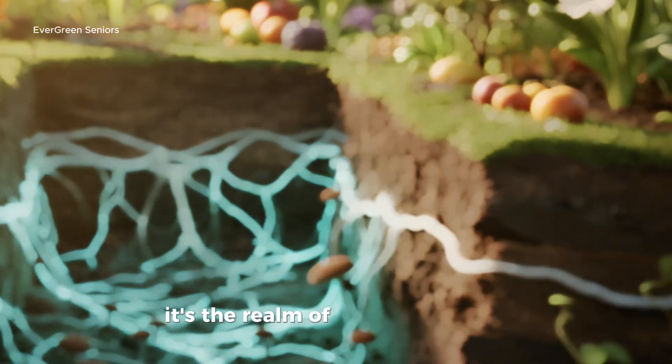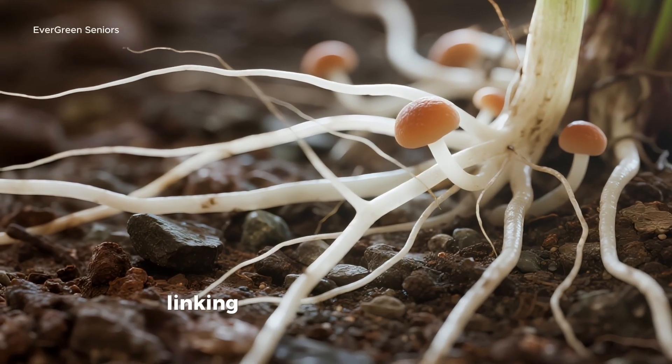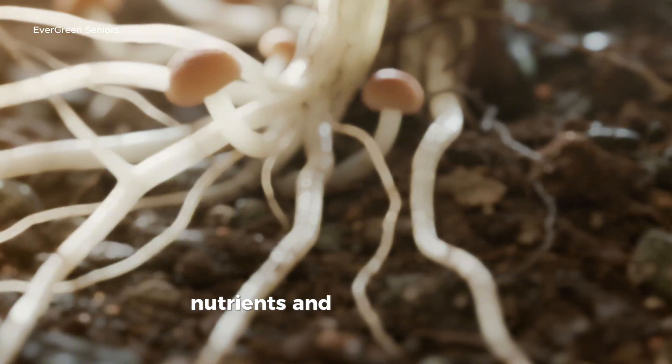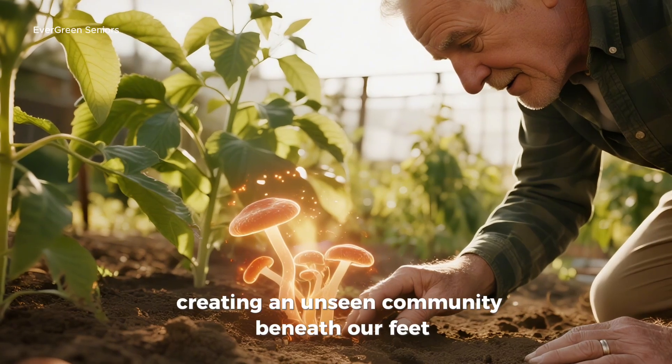It's the realm of mycorrhizal fungi, microscopic threads that form vast underground networks, linking plant roots together like a living internet. Through these threads, plants share water, nutrients, and even chemical signals, creating an unseen community beneath our feet.